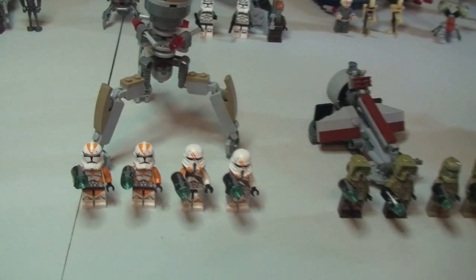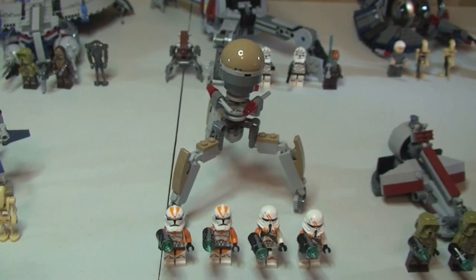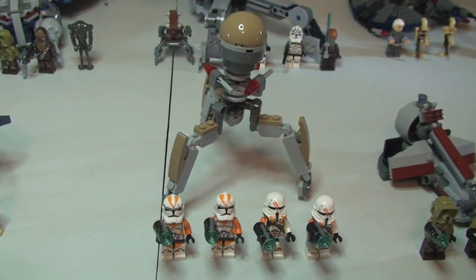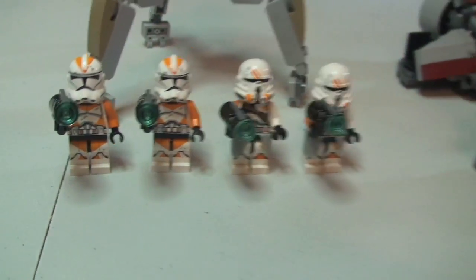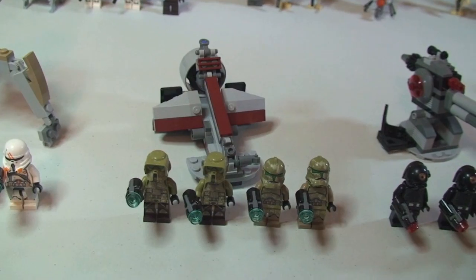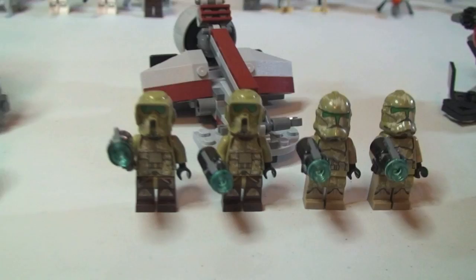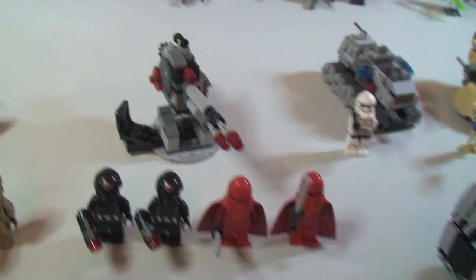Moving on to the next battle pack, set 75036, the Utapau Troopers — this one retails for £11.99 in the UK. Next up is set 75035, the Kashyyyk Troopers, again £11.99. The final battle pack is set 75034, the Death Star Troopers.